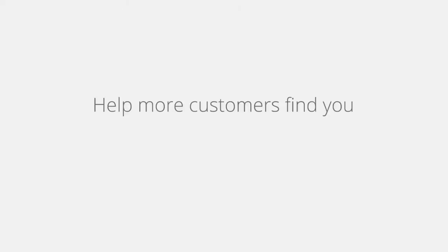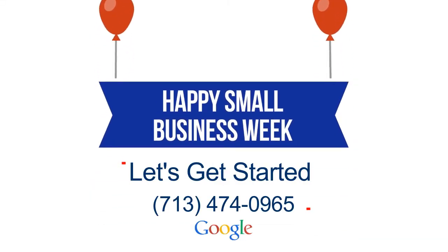Plus, you can respond to people's reviews. Claiming your Google My Business listing is the best 10 minutes you can spend on your business today. We recommend taking off early with the team to celebrate.